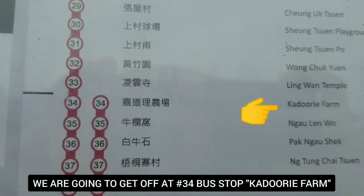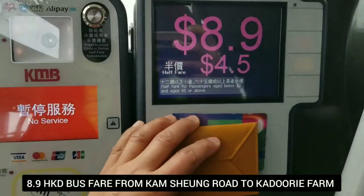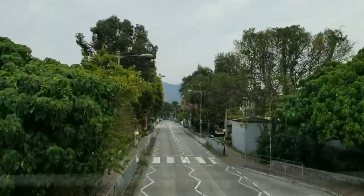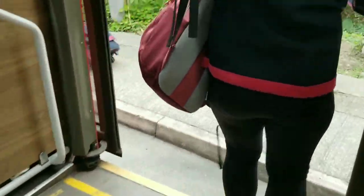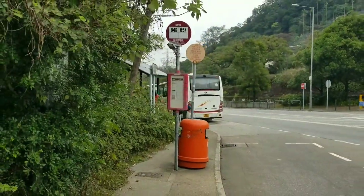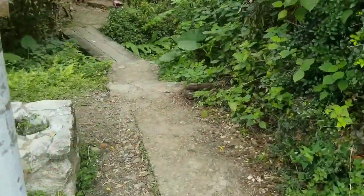We're going to get off at stop number 34, which is Kadori Farm. We are here at the Kadori Farm bus stop. We just got off the 64K bus and from here we are going to start our hike. The starting point is just right here at the bus stop, on the left hand side.